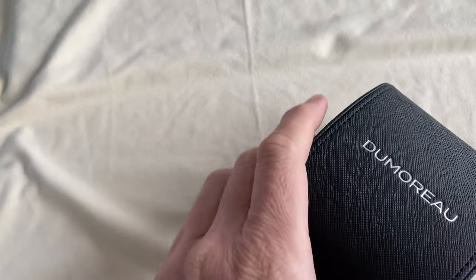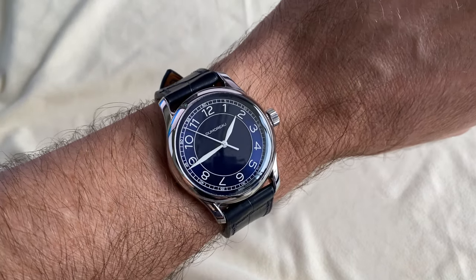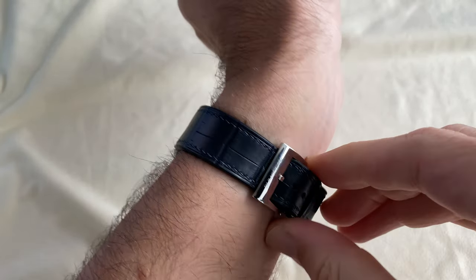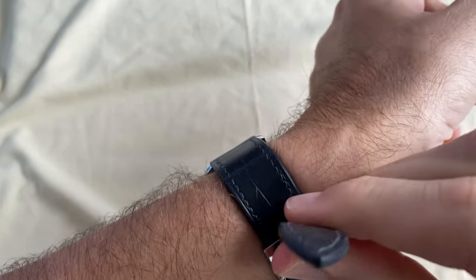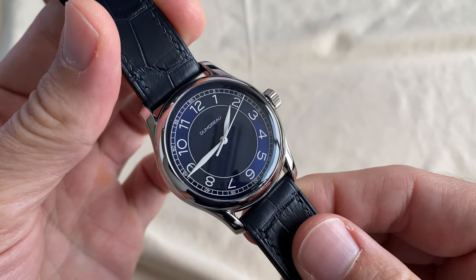It comes in a handsome and practical travel pouch. Don't sleep on this one because only 300 numbered pieces will be made available across four colors: Black, Silver, Salmon, and this very elegant Royal Blue with contrasting white time indications.